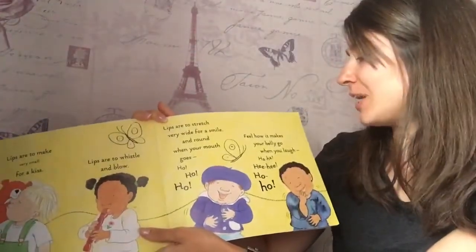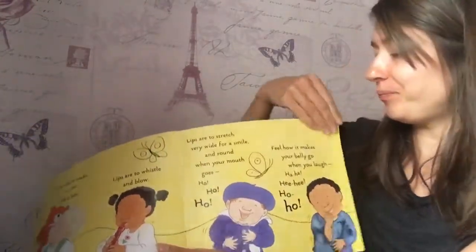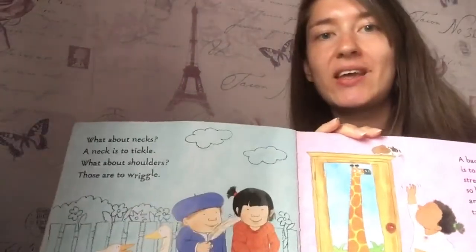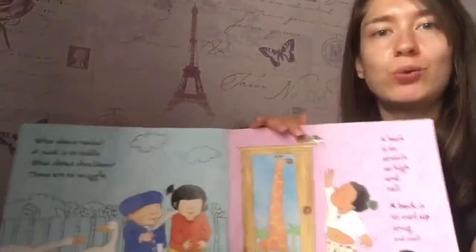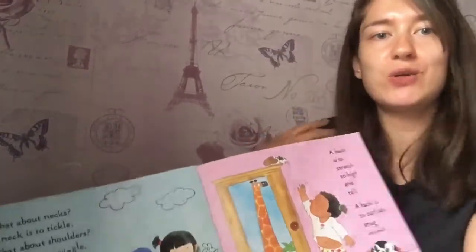Feel how it makes your belly go when you laugh. Ha ha ha ha. Find your bellies. What about a neck? A neck is to tickle. What about shoulders? Shoulders are to wriggle. And you wriggle your shoulders.